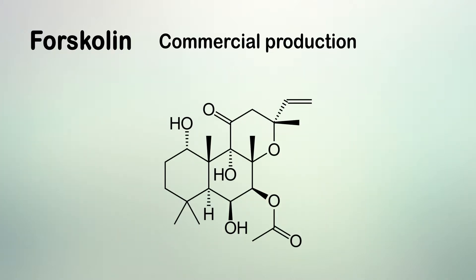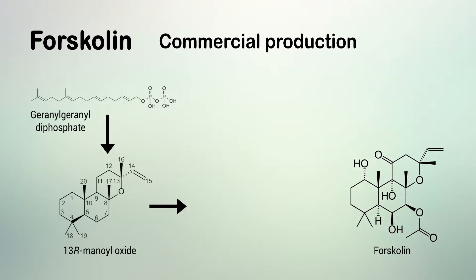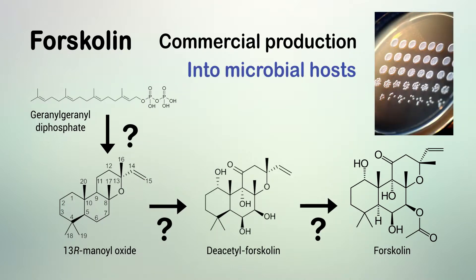Because its complex chemical structure represents a challenge for classical organic chemical synthesis, elucidation of the biosynthetic pathway to Forskolin and subsequent engineering of the pathway to microbial hosts offers a more clear and stable alternative production system that will be better able to address future needs.